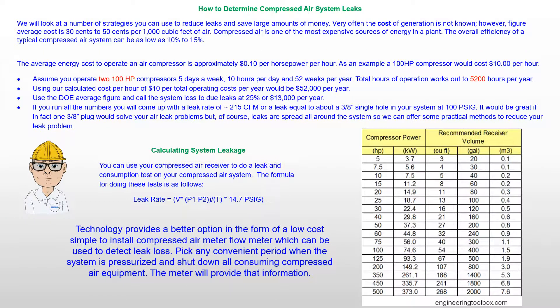Knowing how much compressed air you are losing will help you develop an effective plan to track the losses and reduce leaks. An old method was to shut down all equipment and then do a 15 to 20 minute test using your air receiver pressure drop to calculate the loss based on the air receiver volume. The test works well, but is cumbersome and does not provide tracking losses.